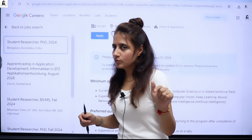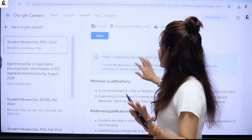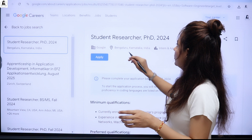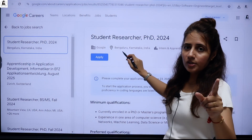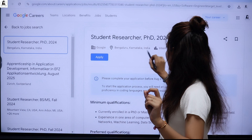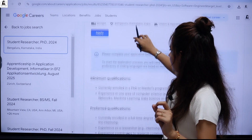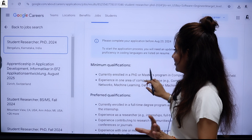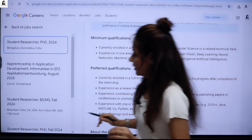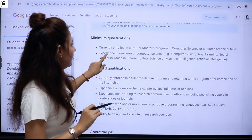The link will be in the description box of this video. Once you click that link, you'll be redirected to the listing — this is a Student Researcher PhD 2024 internship, the location is Bangalore, India, and the deadline is 23rd of August, so apply as soon as possible.